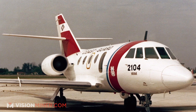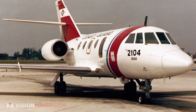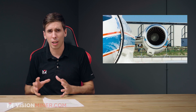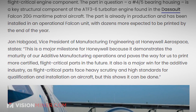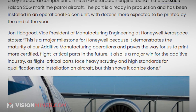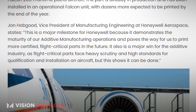This is a pretty big deal. Basically, this is a bearing housing, which is a key structural component in the ATF-36 turbofan engine found in the Dassault Falcon 20 maritime patrol aircraft. They printed it because it was notoriously difficult to manufacture and super cost inefficient. To quote John Hobgood: 'This is a major milestone for Honeywell because it demonstrates the maturity of our additive manufacturing operations and paves the way for us to print more certified flight-critical parts in the future. It also is a major win for the additive industry as flight-critical parts face heavy scrutiny and high standards for qualification and installation on an aircraft.' But this shows it can be done. Props to you guys at Honeywell.